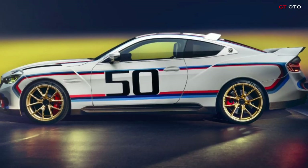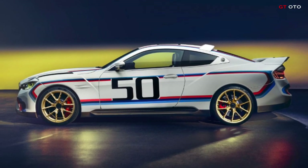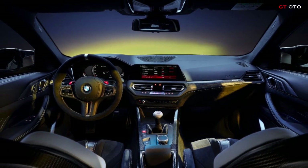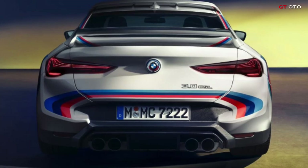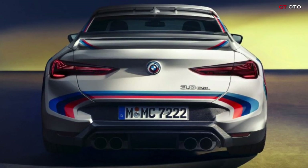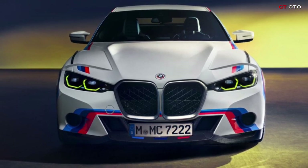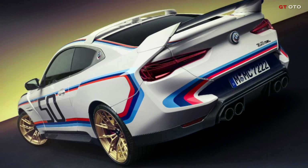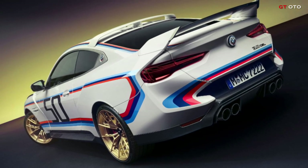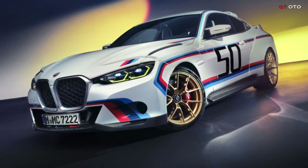The interior of the BMW 3.0 CSL presents itself as a sports car cockpit that is puristic and exclusive. Black Alcantara seat surfaces and M seat belts are combined with an M Alcantara steering wheel, an anthracite roof liner, black Alcantara and matte carbon surfaces. Contrast stitching and other accents in white correspond with the exterior paintwork of the BMW 3.0 CSL, the model lettering of which is embossed into both the door sill trims and the seat surfaces.